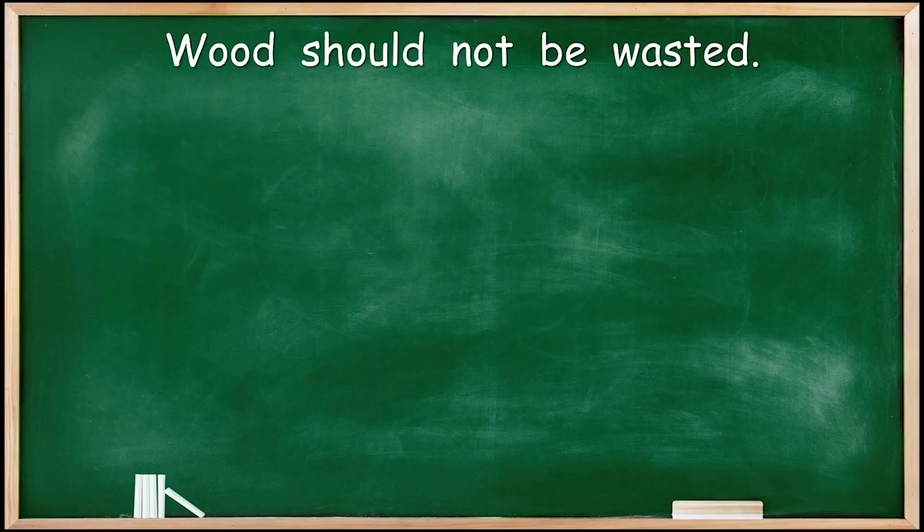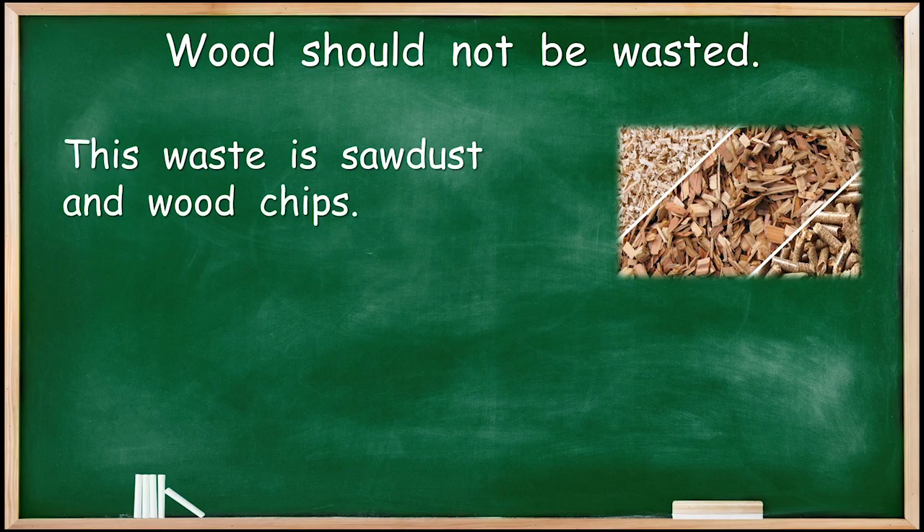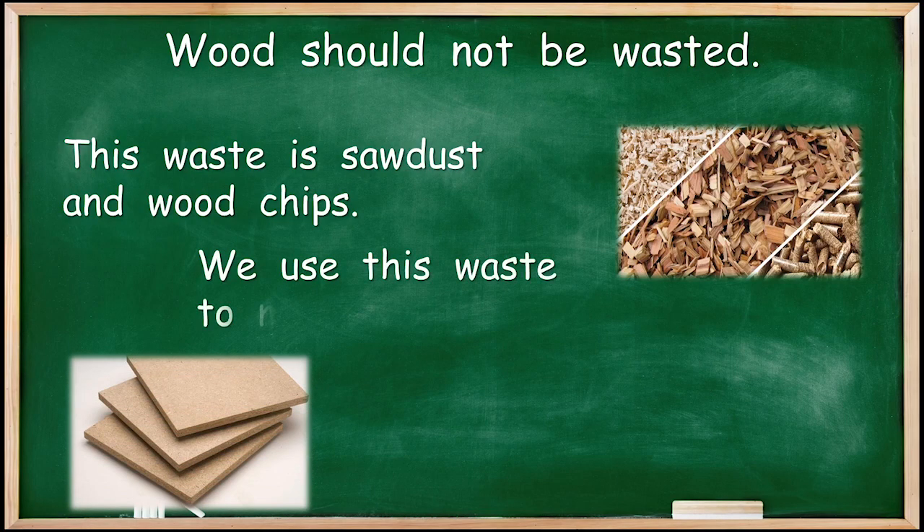Wood should not be wasted. Trees are so important that if we waste all the wood, we have to cut down more trees — that's bad. So don't waste wood. We have to use some wood, and when we cut it, we make waste. In the picture here, this waste is sawdust and wood chips. We use this waste to make chipboard, which means we don't need to cut down quite so many trees. We're using all of the wood that we possibly can.